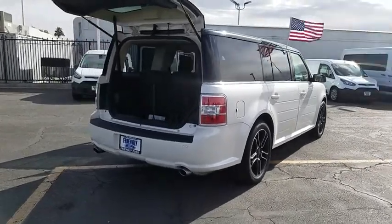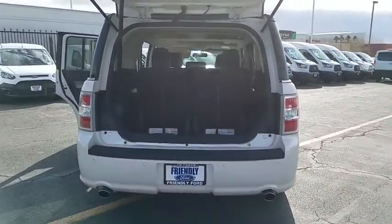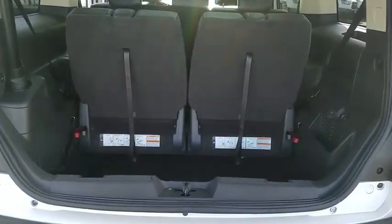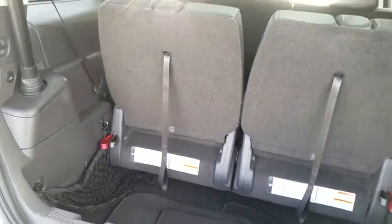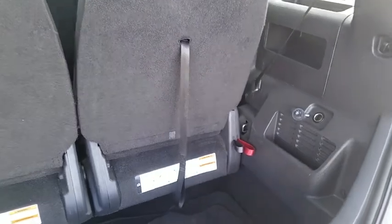Power passenger seat, traction control, dual airbags, power steering, four-wheel disc brakes, universal garage door opener, AM FM CD, MP3 radio, fog lights, power windows, security system, CD player, rear window defroster.